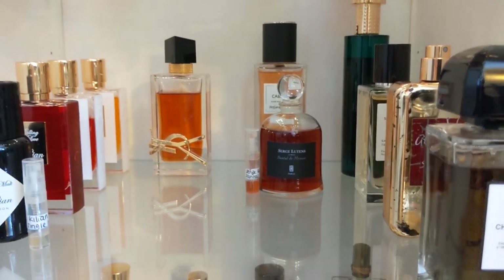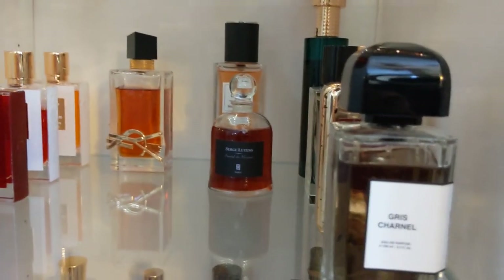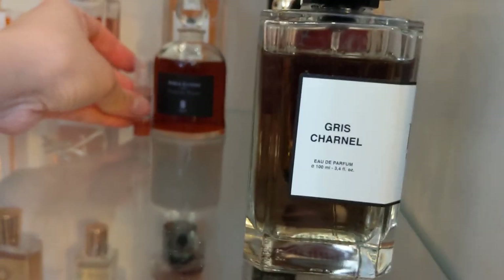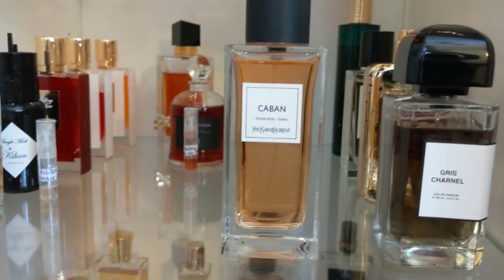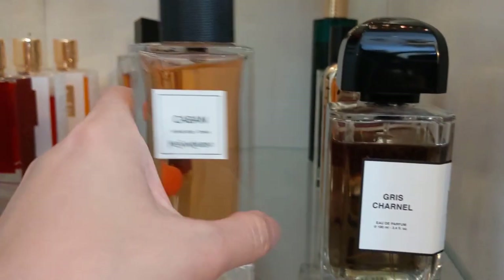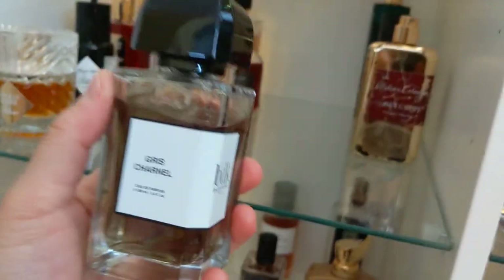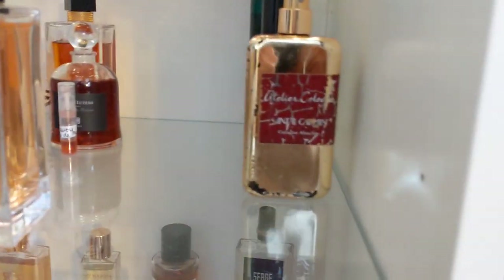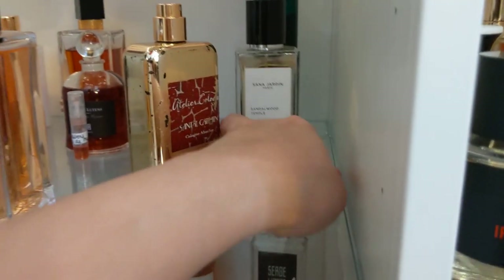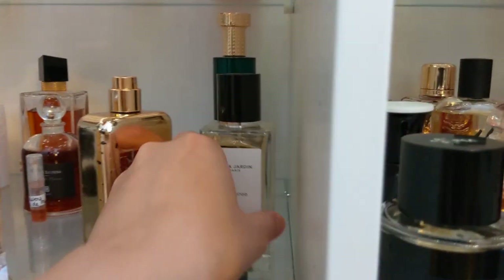Next is Serge Lutens Santal de Mysore — the only perfume I bought on my trip to Paris, so it's very special to me. It smells like cinnamon bun and it's a splash bottle. It's forever going to be in my stash. Next is YSL Caban — an aldehydic sandalwood with a little bit of vinyl, very unique. Then Grishonel — a tonka bean sandalwood, really nice and fruity. And Santal Carmen from Atelier Cologne, and Santa Jardin Sandalwood Temple.